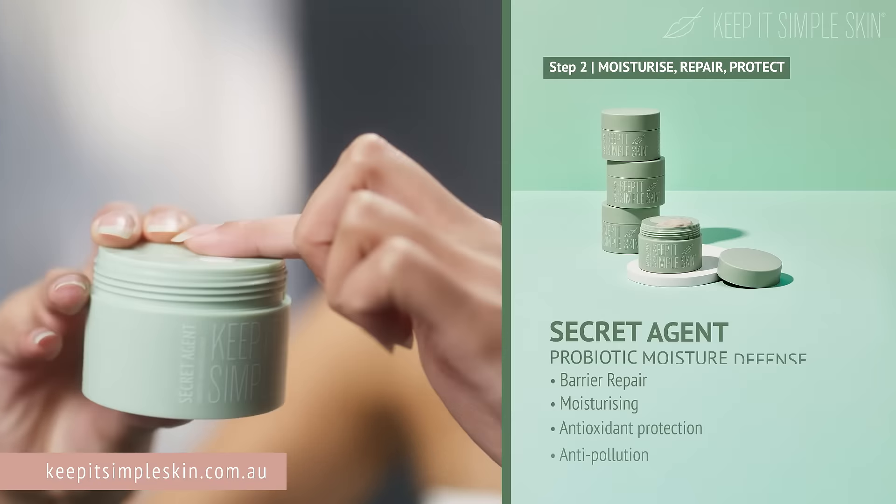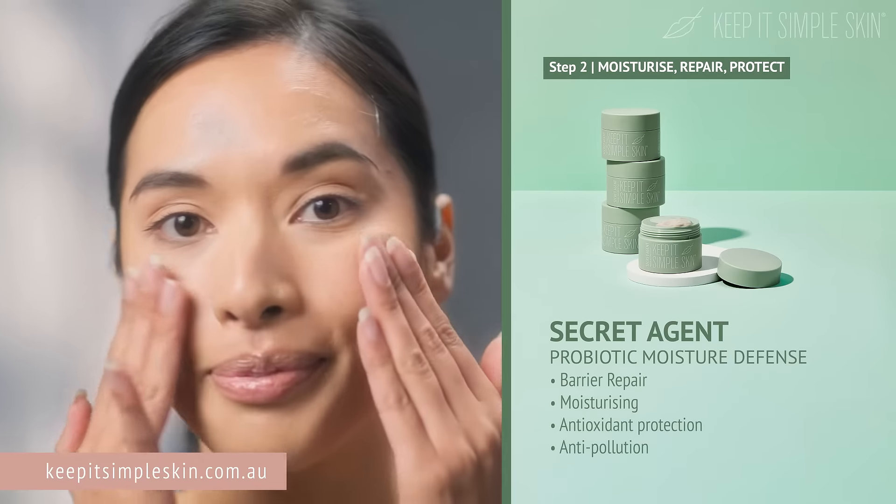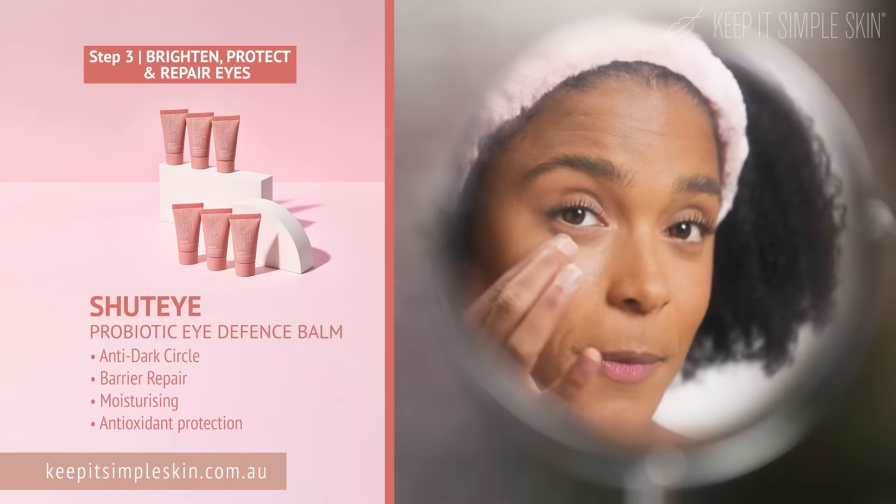Secret Agent Probiotic Moisture Defense — my skin feels hydrated right away. Shut Eye Eye Defense helps get rid of my circles.